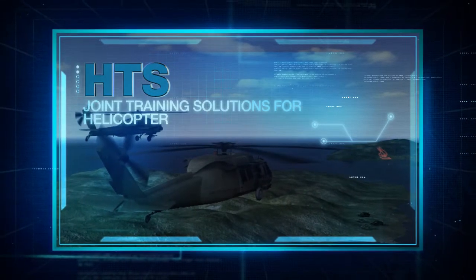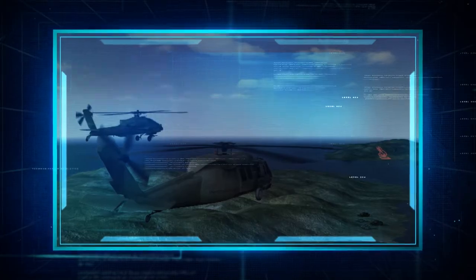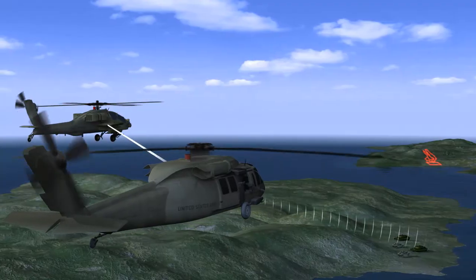Helicopter Training System: facilitates live joint tactical training with any type of utility or attack helicopter.